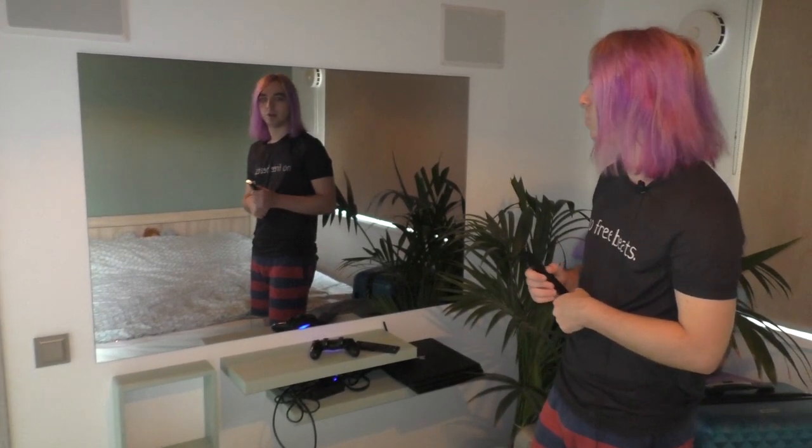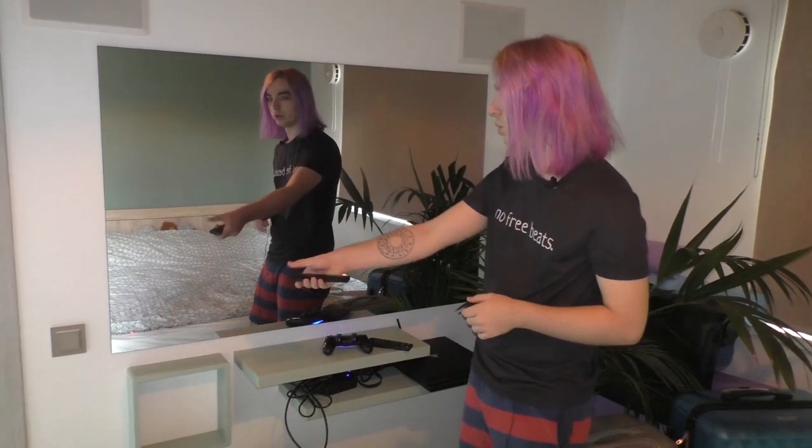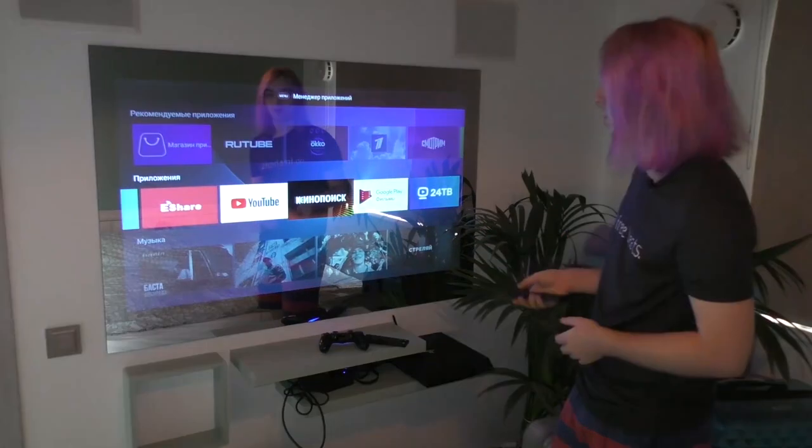This is the TV in the bedroom. Now it is in the off position, so you can turn it on. When it's off it's like a mirror, when it's on it's a TV.